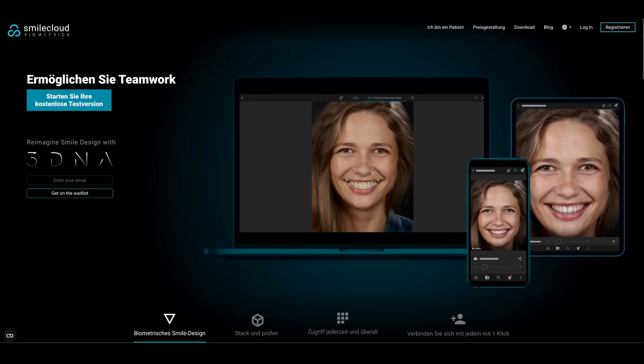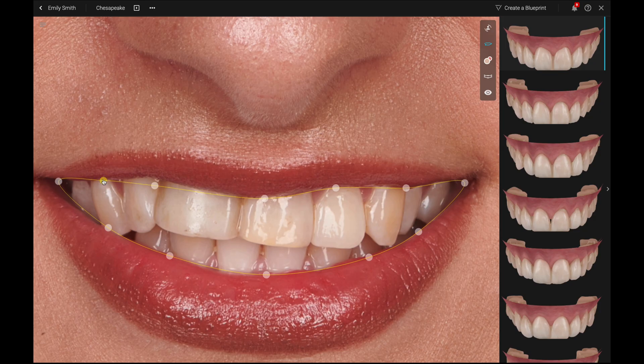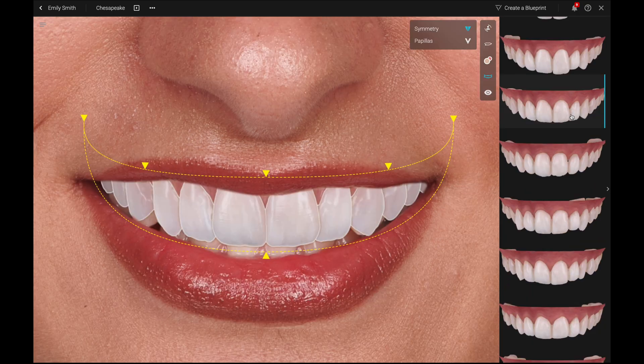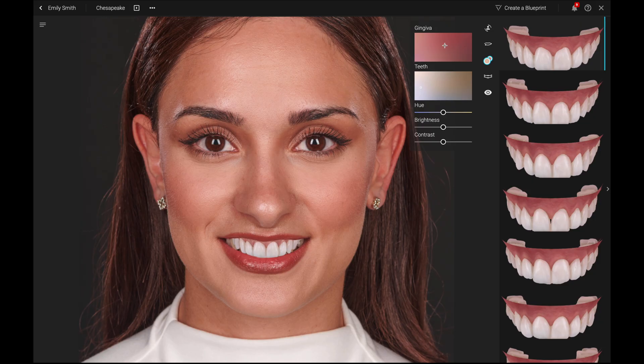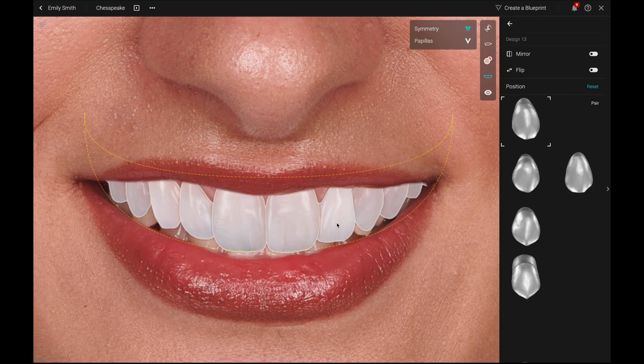Software tools like Digital Smile Design, SmileFi, or SmileCloud offer user-friendly interfaces for this initial design stage, allowing adjustments based on AI-assisted tooth galleries. Play around with tooth lengths, proportions and angulations, buccal corridors, pink and white aesthetic relation, and different tooth shapes and colors.